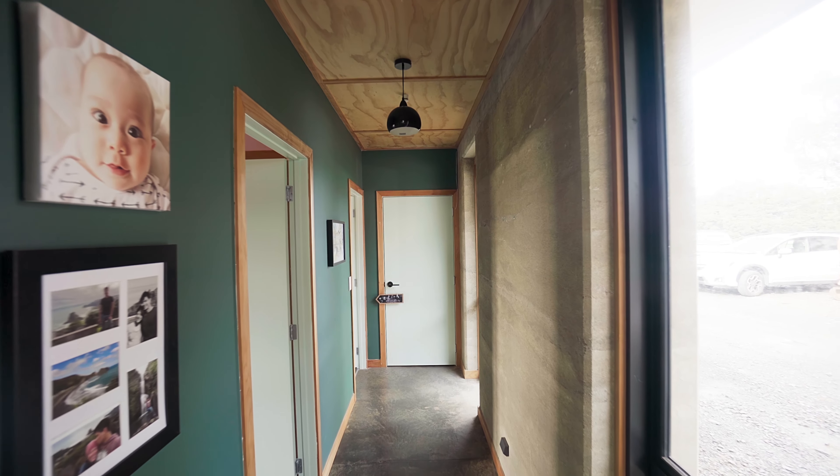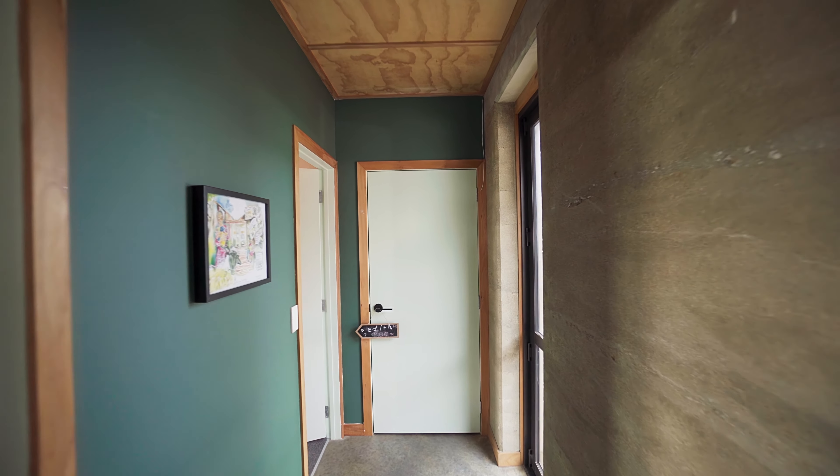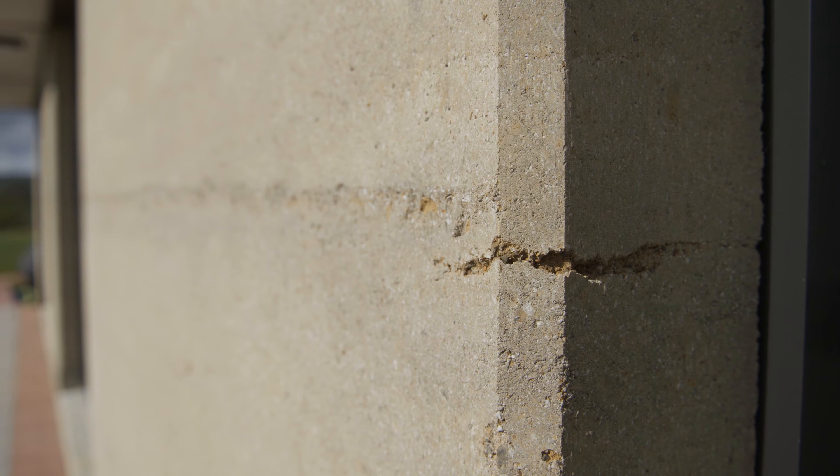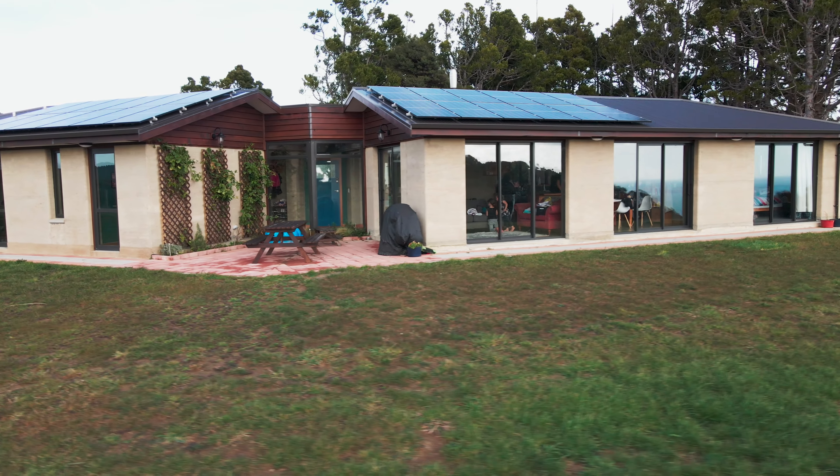We've got to be thinking not just about building for ourselves but for our future generations. Given this family's seventh-generation connection to this land, many more generations could come through this house. Because of their connection to this place, it factors into everything. This house should last 100 to 200 years based on previous rammed earth examples. For us, it's a privilege to be here — and rammed earth is another option that Kiwis should know about when building.